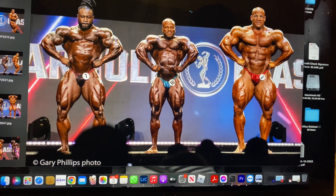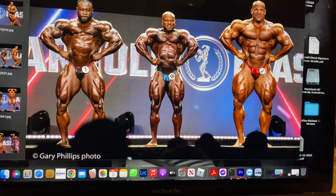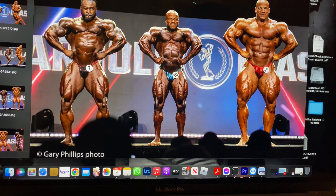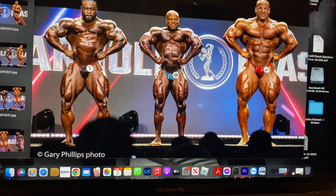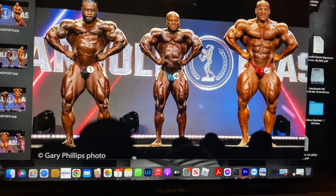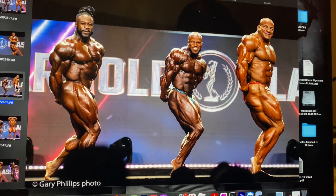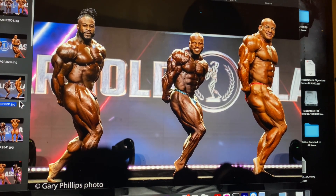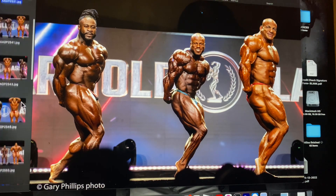Ramy's legs — the deep holes don't seem to be there but they're not separated, which is the only thing that let him down. Sean's legs are pretty diced and Williams's are way better as well, he's in pretty good nick. So I'm thinking Ramy sixth, Bonac fifth, and Sean fourth. You can see the side tricep — Sean's got the hardness there, Williams is nice and full. That's a pretty close call.